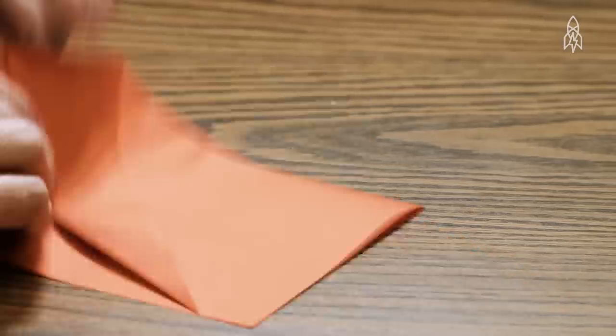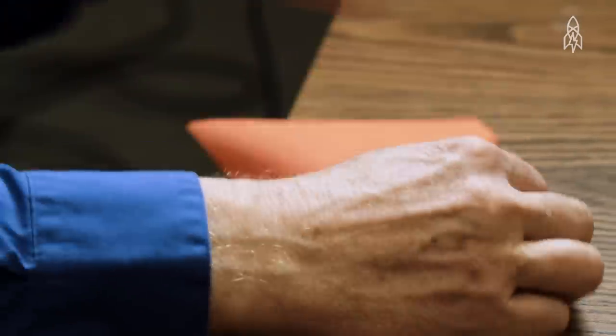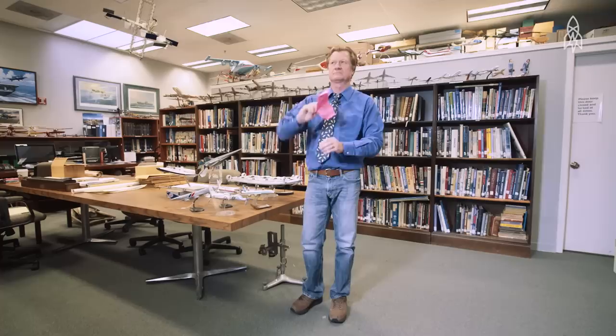The paper airplane you folded in middle school? Horrible design. But I've thrown a paper airplane 214 feet. I'm John Collins — I am the paper airplane guy, world record holder for paper aircraft distance.